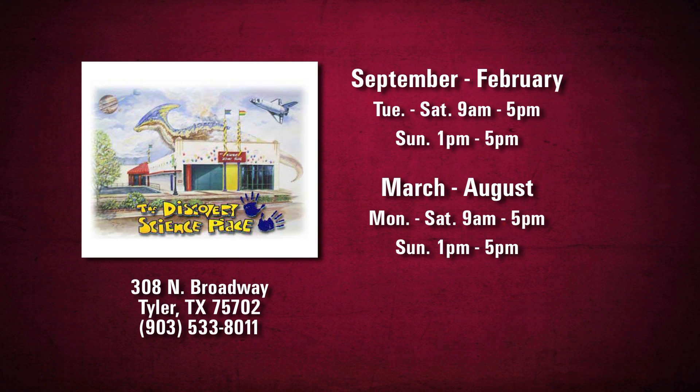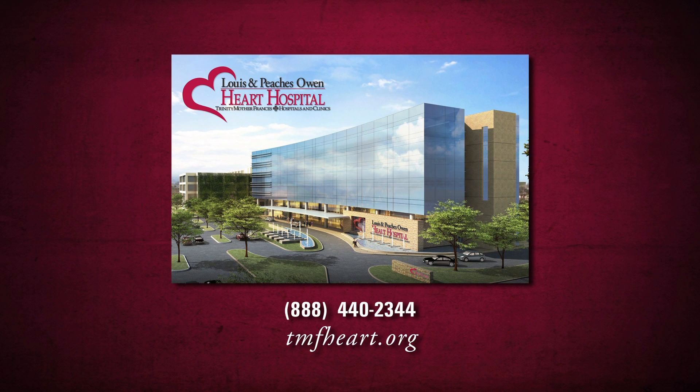The Discovery Science Place is located at 308 North Broadway in Tyler, Texas. They're open September through February, Tuesday through Saturday from 9 to 5 and Sundays from 1 to 5. March through August, they're open Monday through Saturday from 9 to 5 and Sundays from 1 to 5. For more information, you can reach the Discovery Science Place at 903-533-8011. You can also learn more about robotic surgery and the new Lewis and Peaches Owen Heart Hospital at tmfheart.org.